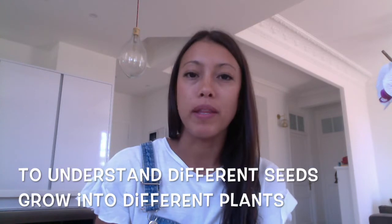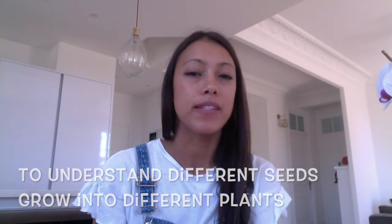Hi boys and girls. So now we're going to do some science together. We started a new topic last week. Our topic's all about plants and growing. Before we talk about seeds, which I want to talk to you about today, we're going to look at the parts of the plant and see if you can remember the names. Just like humans, our body parts do different jobs. So it's just the same for plants.